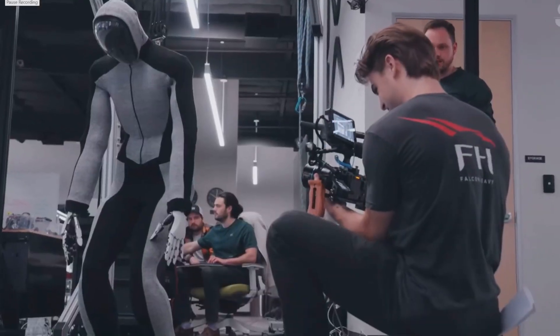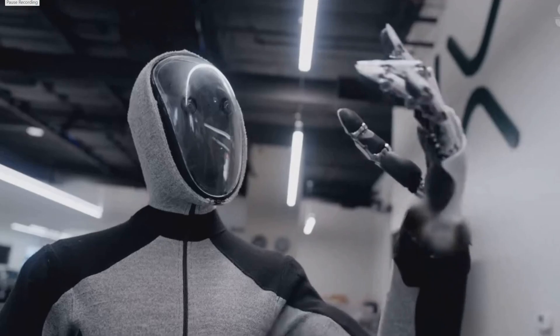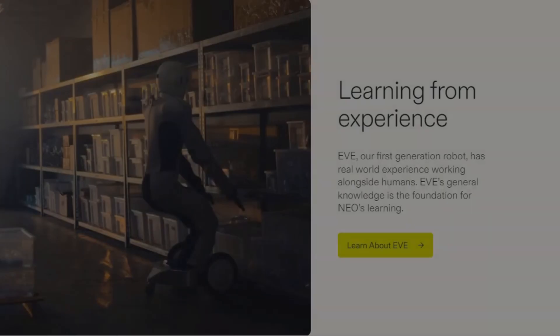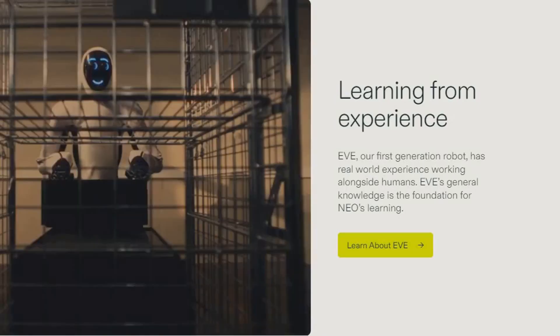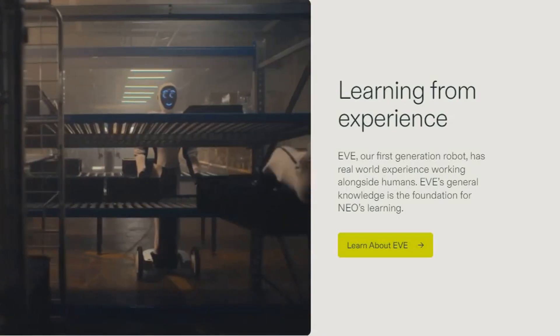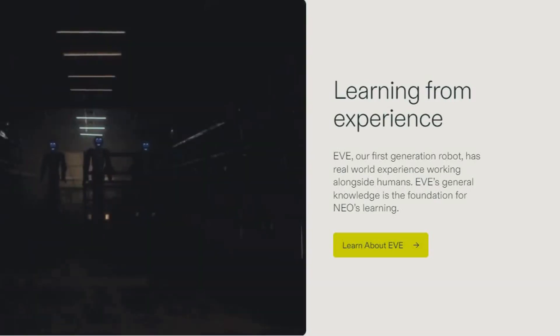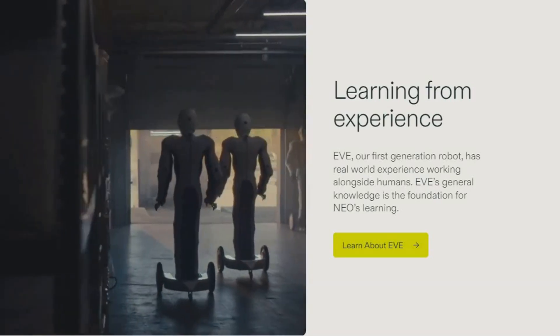Whether carrying a 44 pound load or running at 7.5 miles per hour, Ennio adapts to tasks efficiently, improving with every step. Neo Beta's capabilities extend across various industries. Trained to understand natural language and physical spaces, Neo can effortlessly complete tasks in settings ranging from homes to industrial environments.